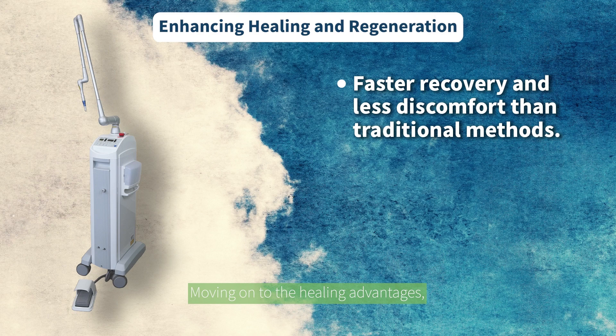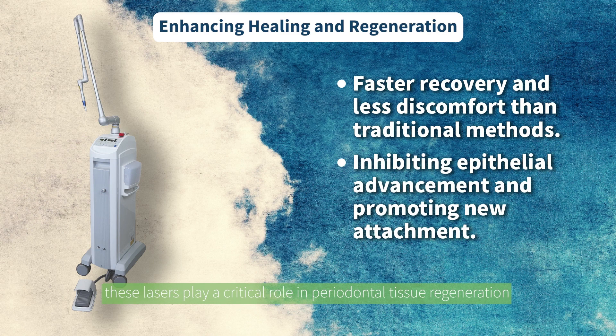Moving on to the healing advantages, CO2 laser incisions facilitate faster recovery and less discomfort than traditional methods. The immediate formation of a protective layer followed by rapid cellular activities supports quick tissue regeneration. Moreover, these lasers play a critical role in periodontal tissue regeneration by inhibiting epithelial advancement and promoting new attachment, highlighting their potential in advancing dental health outcomes.